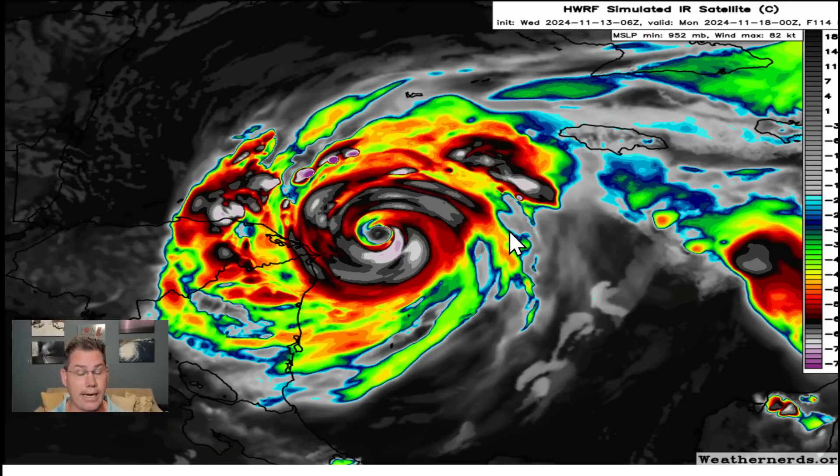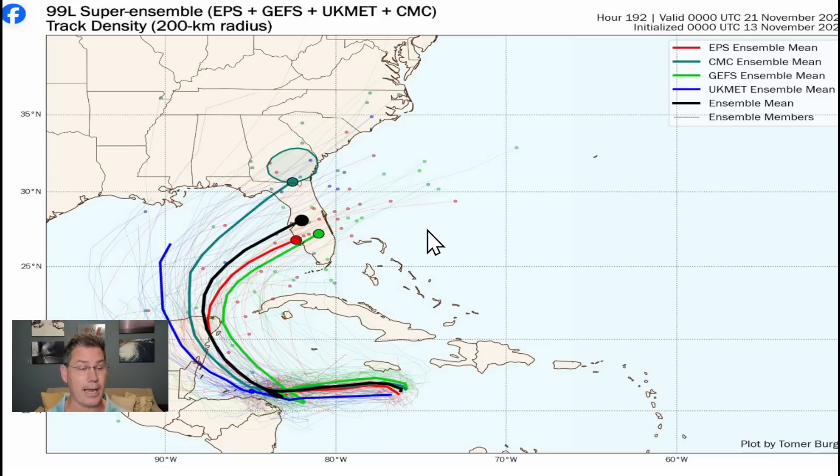Looking at the hurricane guidance — brand new, just updated — this would take it through Monday afternoon. Notice where it's at: that's Jamaica, that's the Caymans. It just doesn't move anywhere for several days once it forms, and this could likely still be a Category 2 hurricane by the time we head into Monday, still down in the Caribbean.